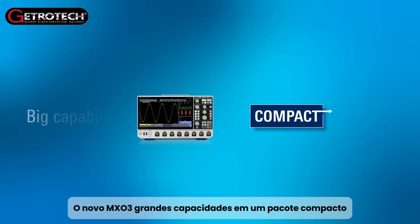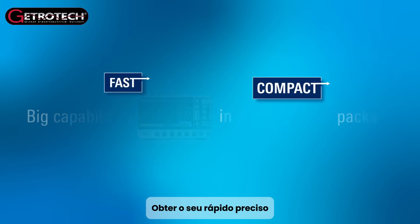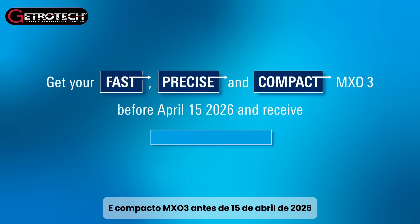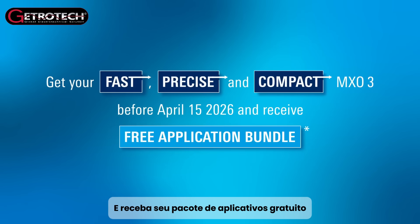The new MX-03 — big capabilities in a compact package. Get your fast, precise, and compact MX-03 before April 15, 2026 and receive your free application bundle.